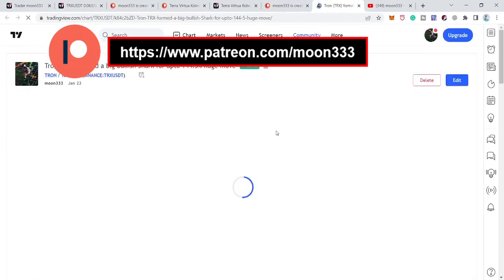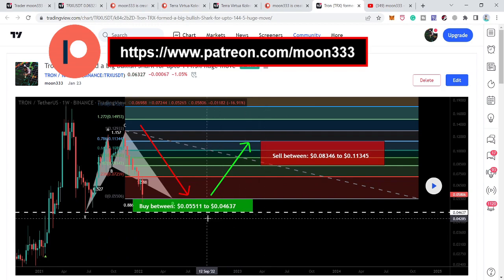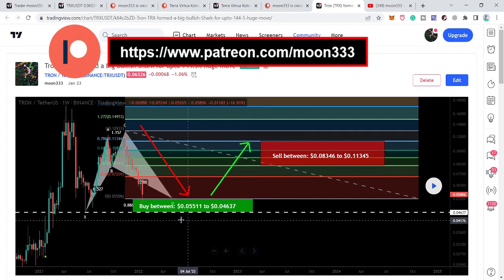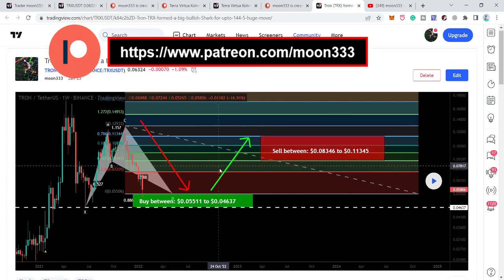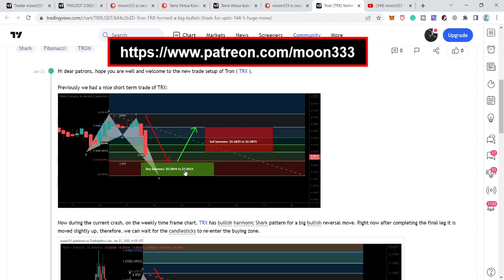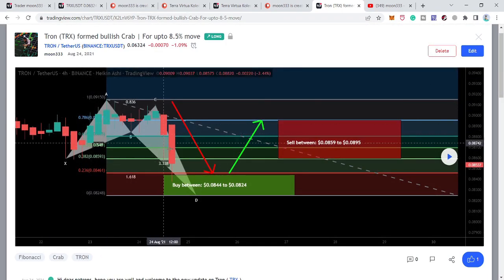I told my members that we have a very strong support here and it is also the maximum extent of our potential reversal zone, which goes to almost 4.6 cents and starts from 5.5 cents. As per the Fibonacci sequence, the sell targets of this harmonic shark move are from 8.3 cents up to 11.34 cents. Before this, I also shared a shorter-term idea on the four-hourly time frame chart in the month of August, and the price line completed a move.